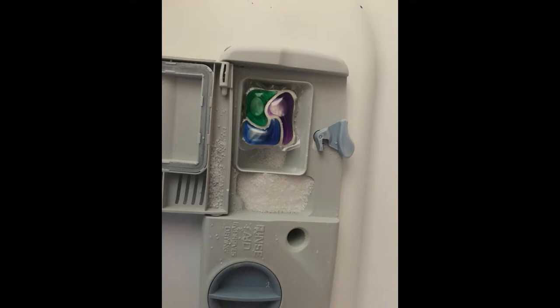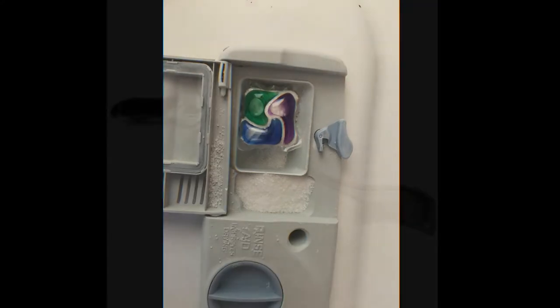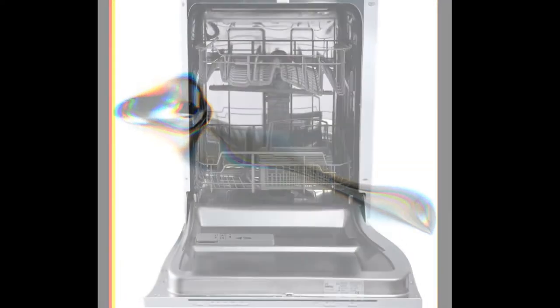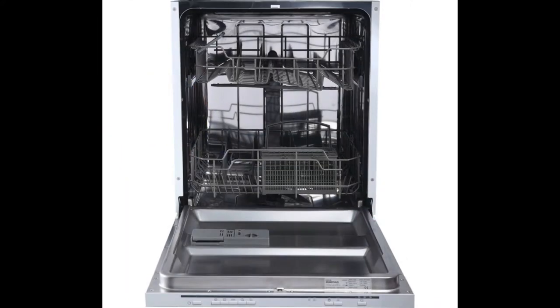If you don't have a pre-wash section in your dishwasher, take a tablespoon and scoop out some of the Lemi Shine — I'll show you a picture of a tablespoon — and put it in the very bottom underneath the bottom tray of your dishwasher. Use that every single cycle.